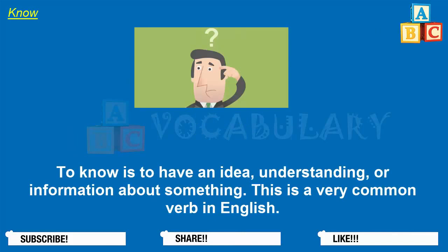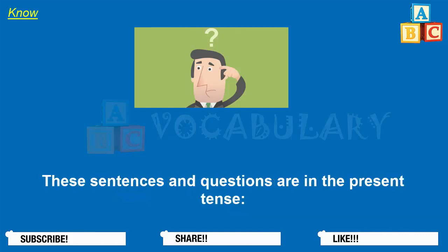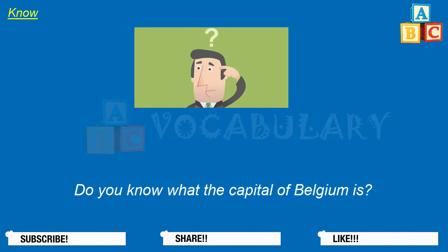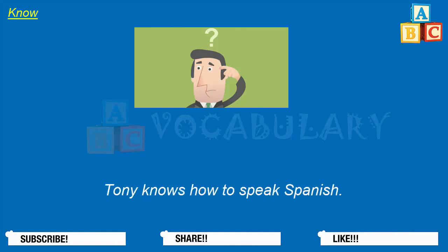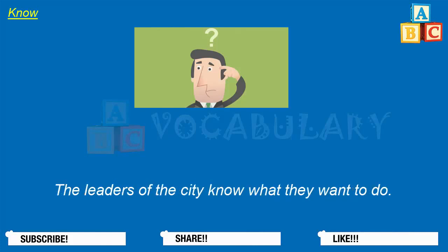To know is to have an idea, understanding, or information about something. This is a very common verb in English. The simple form is know, the past tense is knew, and the past participle is known. These sentences and questions are in the present tense: How many people do you know in your class? Do you know where the capital of Belgium is? Tony knows how to speak Spanish. Vera doesn't know the answer to the question. The leaders of the city know what they want to do.